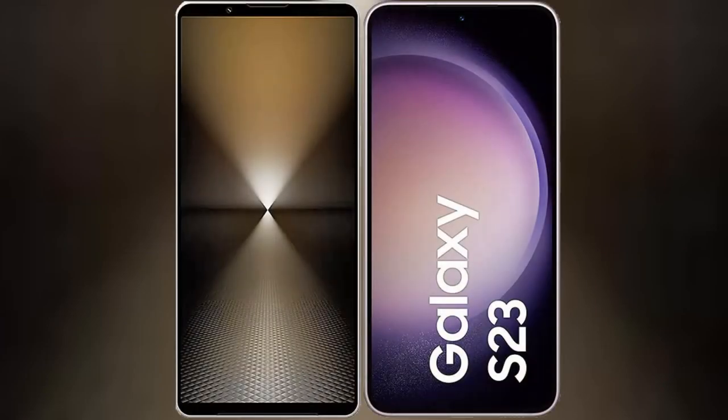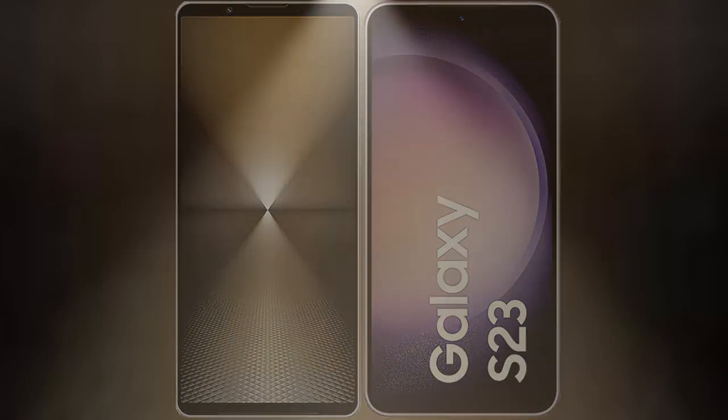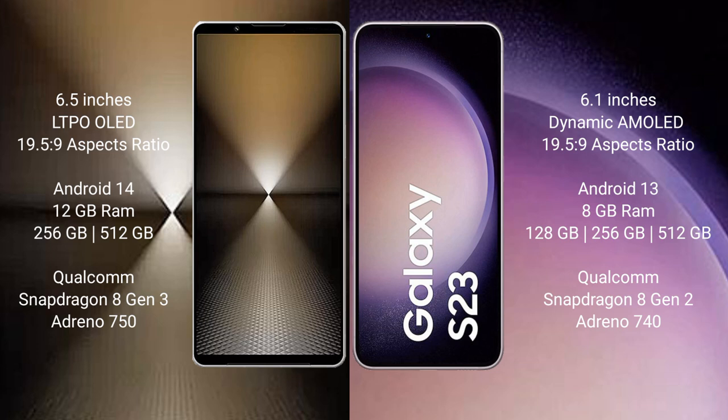I will compare the new Sony Xperia 1 Mark 6 with Samsung Galaxy S23. Sony Xperia 1 Mark 6 comes with a 6.5-inch LTPO OLED display and aspect ratio 19.5:9. Samsung Galaxy S23 comes with a 6.1-inch Dynamic AMOLED display and aspect ratio 19.5:9.